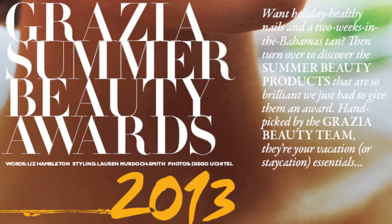In this week's issue, we celebrate the best in summer beauty products with our Grazia Summer Beauty Awards. These are our top picks from the awards.